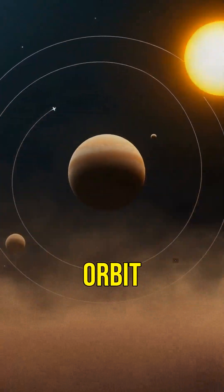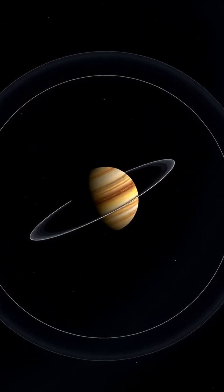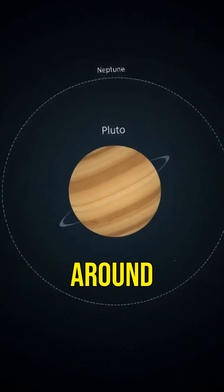Sixth, Pluto's orbit is highly elliptical, meaning it's sometimes closer to the sun than Neptune. It takes 248 years to complete one orbit around the sun.